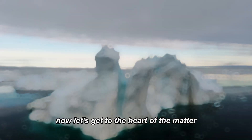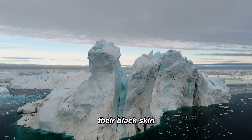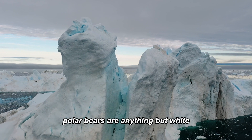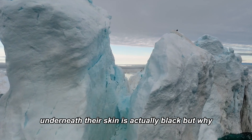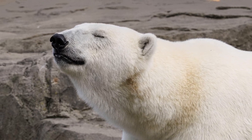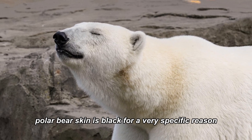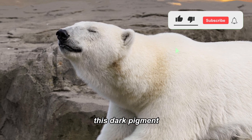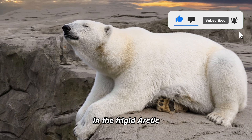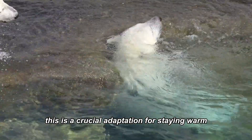Now, let's get to the heart of the matter—their black skin. Despite their snowy appearance, polar bears are anything but white underneath. Their skin is actually black. But why? It's all about survival in the harsh Arctic environment. Polar bear skin is black for a very specific reason: this dark pigment helps them absorb and retain heat from the sun. In the frigid Arctic, where temperatures can plummet, this is a crucial adaptation for staying warm.